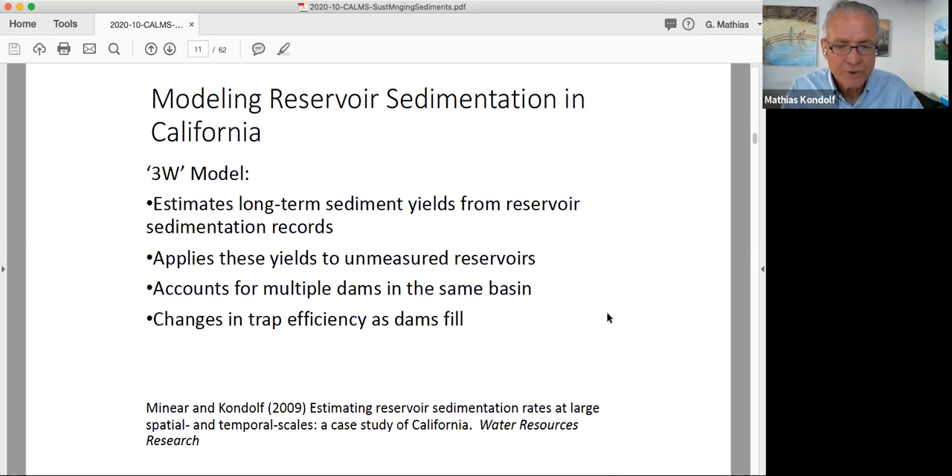We used existing geomorphic province delineations developed by the California Geologic Survey and other experts. Within each geomorphic province, we compiled all reservoir sedimentation data to come up with median sediment yields by region. The disappointing thing was how few data there are. Very few reservoirs have had sedimentation surveys, and many surveys you can find now have data from the 1940s or 1950s, which is surprising — people were more concerned about the issue then than they are now, even though it was far more work at that time.